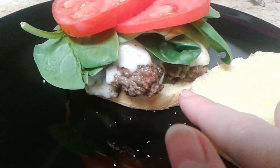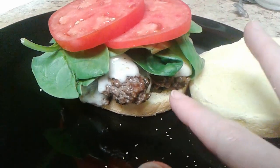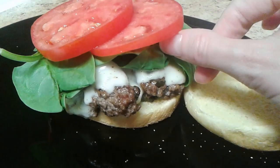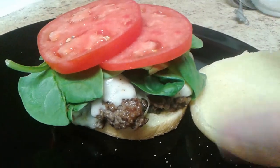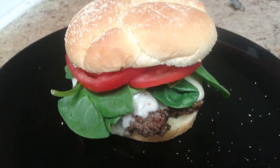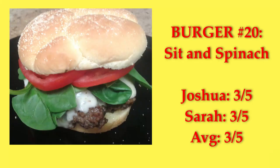Sittin' Spinach — a patty with sauteed garlic and spinach inside it, using an interesting technique where you saute the patties in red wine vinegar and lemon juice, then top with melted mozzarella cheese, spinach, and tomato slices. I didn't expect to be too impressed by this burger, but it was really good. All the flavors came through nicely, and it was very spinachy in a good way. We both gave it a three.